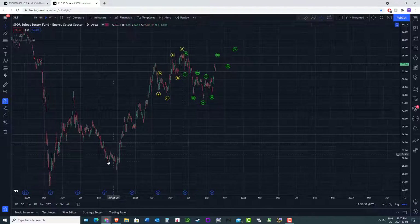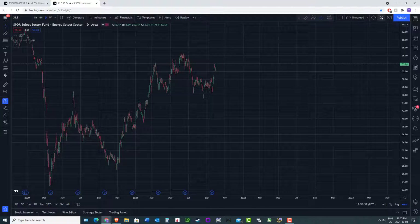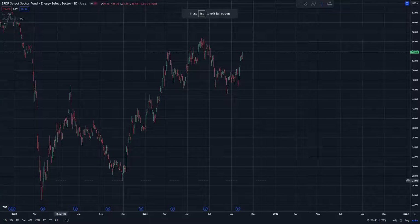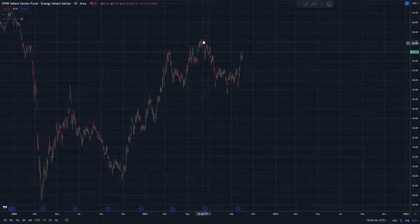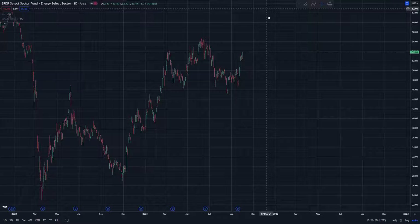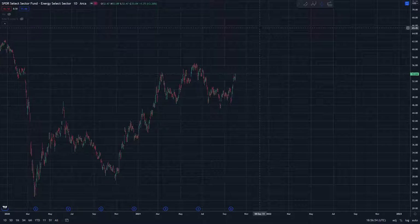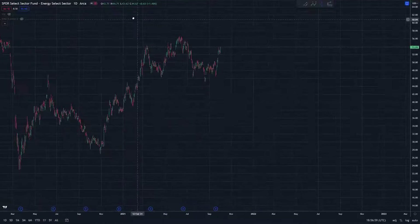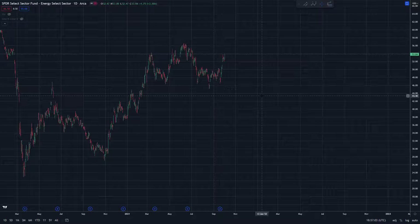So interestingly enough, if the more immediately bullish scenario is in play, then this is probably one, two, three, A, B, C four, and then we'd be working on five. We could be going well into the 60s — or beyond perhaps — in a fifth wave, if the immediately bullish scenario is in play, which it certainly could be.